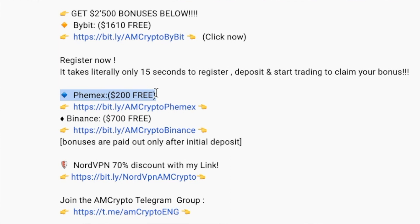If you combine these bonuses — $1,800 total from Femex and Bybit — and trade with 20x leverage, that gives you a $36,000 trade absolutely for free. Afterwards you can withdraw the profits you made from that trade.